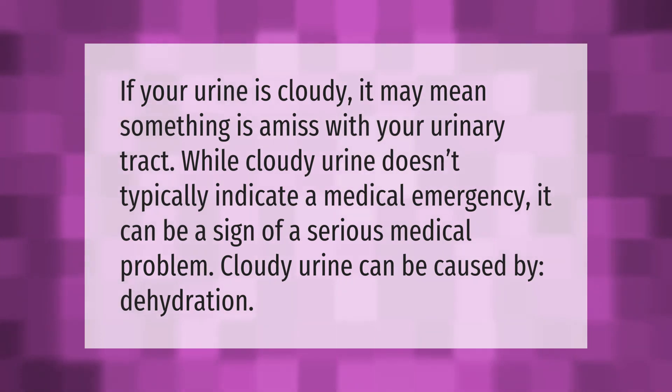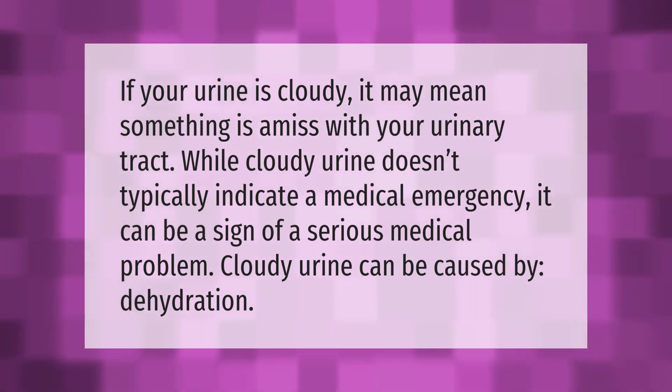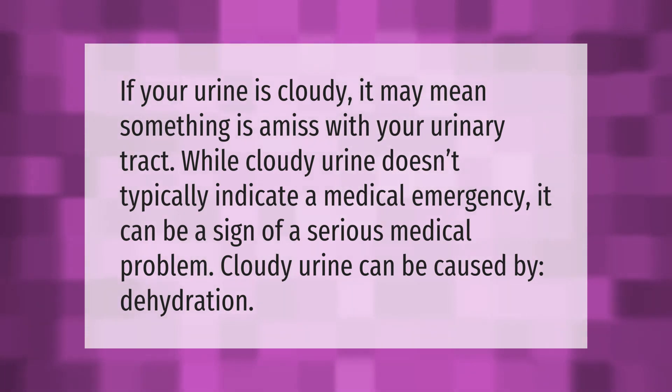If your urine is cloudy, it may mean something is amiss with your urinary tract. While cloudy urine doesn't typically indicate a medical emergency, it can be a sign of a serious medical problem. Cloudy urine can be caused by several conditions.